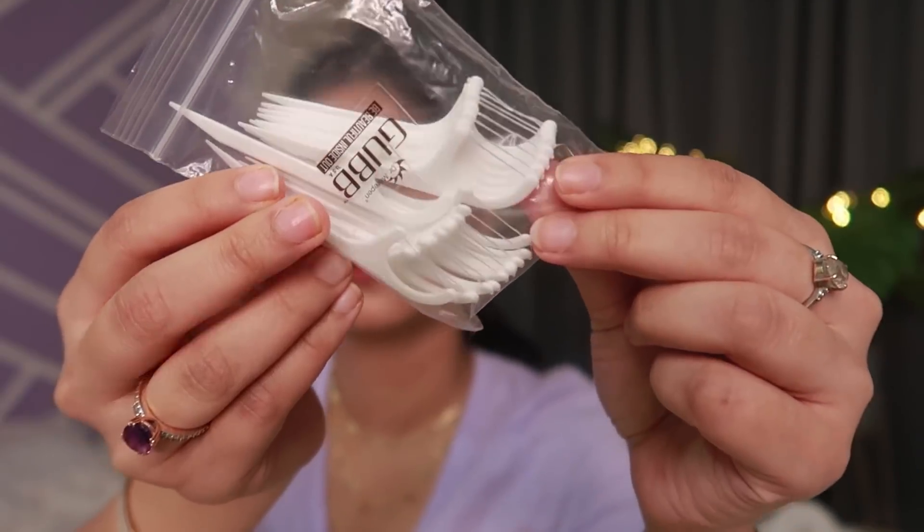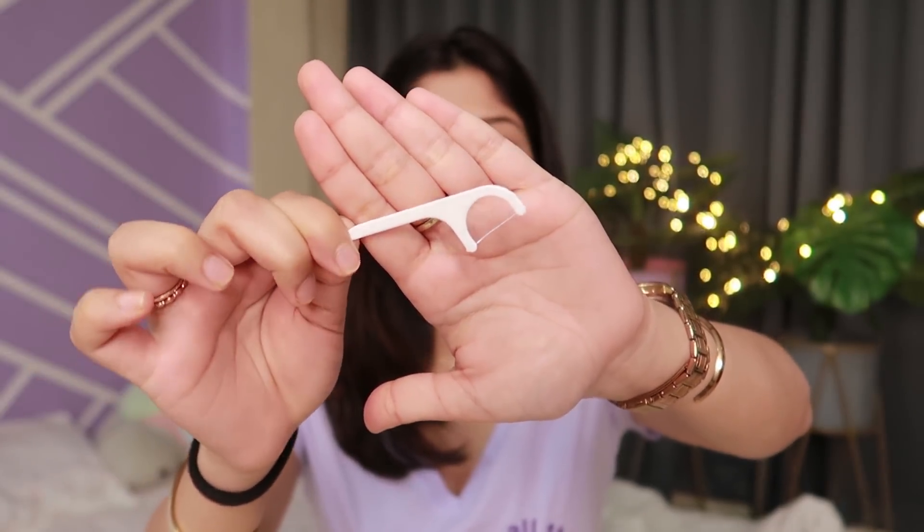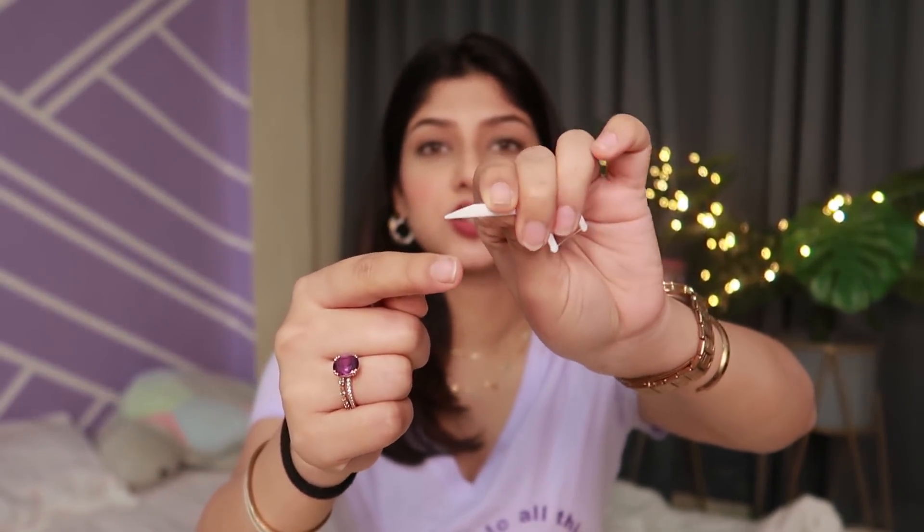The first thing is in the dental hygiene category. This is by the brand Gubb International or Gubb USA — I got it from Nykaa. So rather than having floss threads, it's very convenient to have these individual floss picks. It has a pointy edge you can use as a toothpick, and then the other end you use to floss in between your teeth.